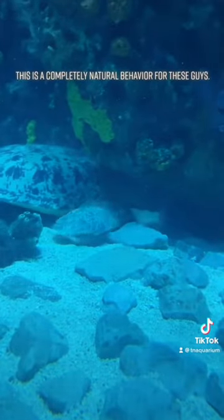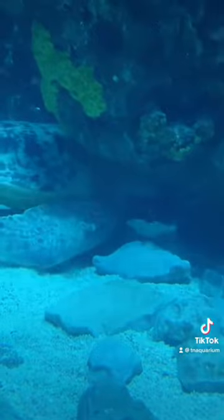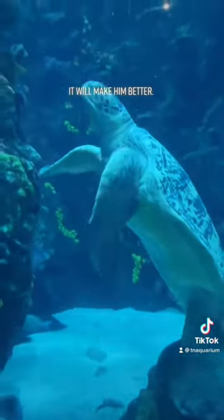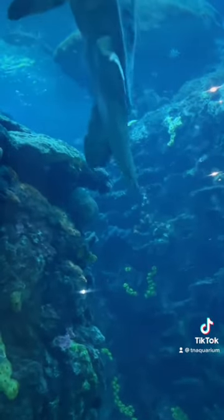This is a completely natural behavior for these guys. So if you see him scratching himself under those rocks, that's completely normal — it will make him feel better. It's similar to dogs getting scratches a little bit.